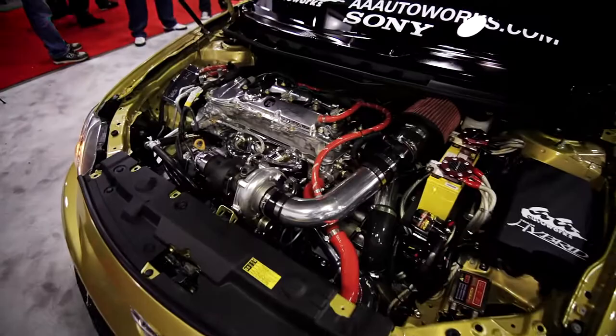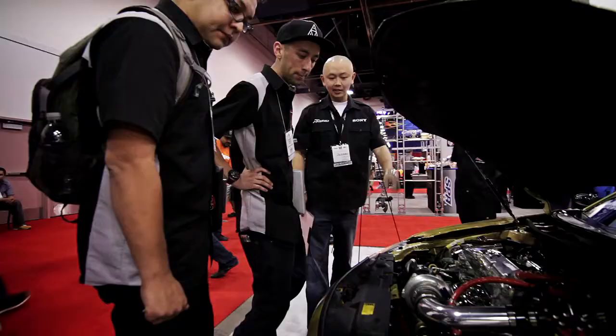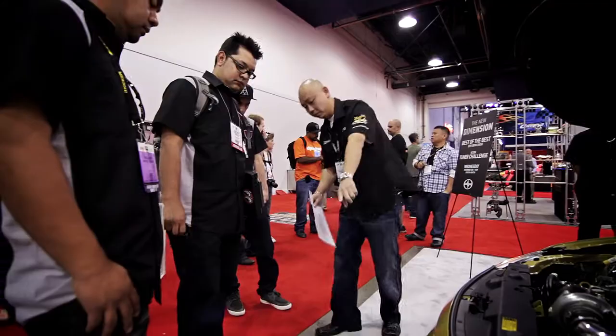We got a custom Godspeed turbo. This thing is on a straight bolt-on kit. All this valve cover — polished TRD valve cover. Custom down pipe. It's a T3 63-millimeter turbo. Custom intercooler. Blow off valve, dipped in gold, relocated right there.